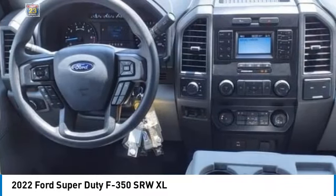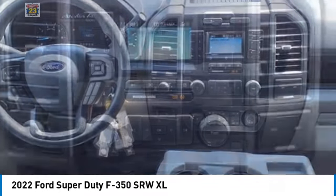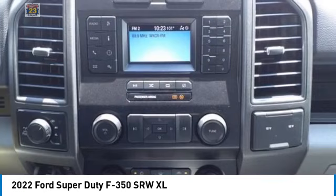Stability control, daytime running lights, front all-season tires, rear all-season tires.